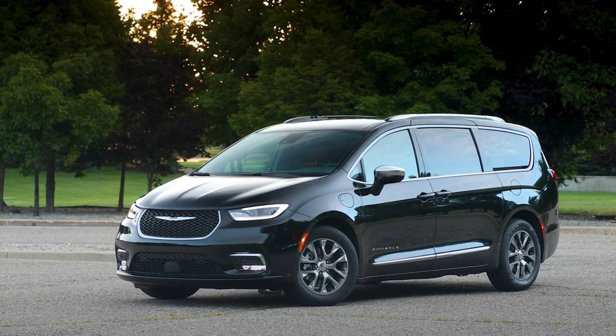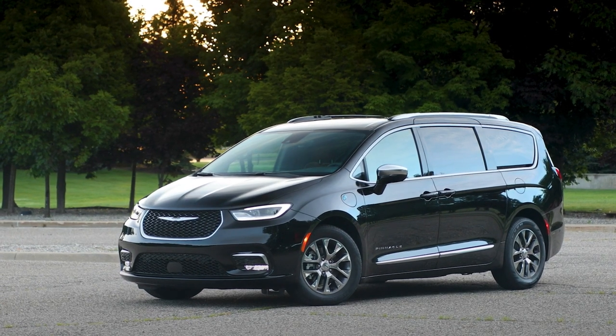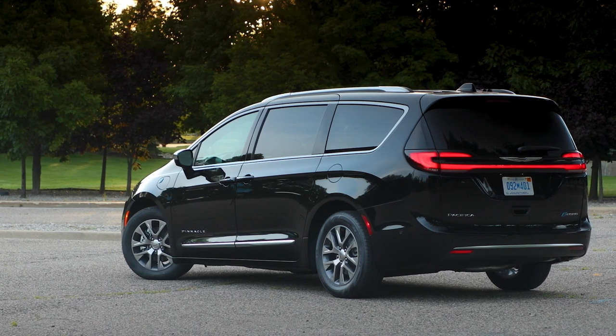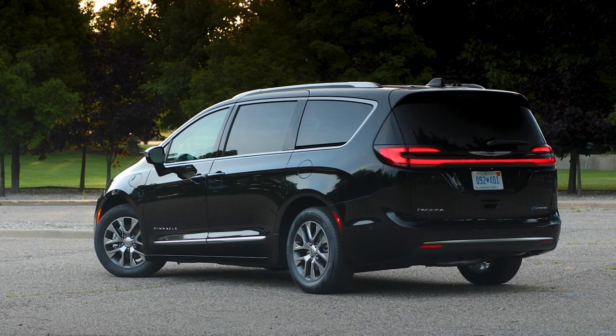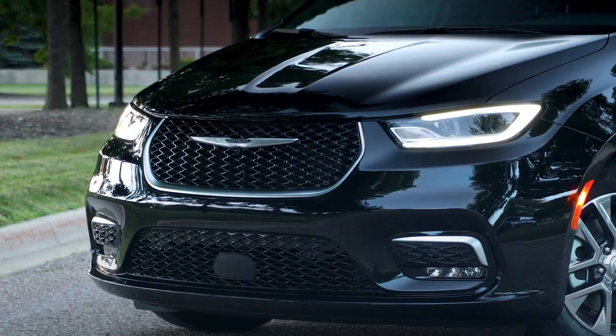For more than 40 years, Chrysler has led the minivan segment, a segment the brand invented. Chrysler continues to deliver class-leading combinations of innovation, luxury, intuitive technology, and performance with the 2025 Chrysler Pacifica and 2025 Chrysler Pacifica Plug-in Hybrid.